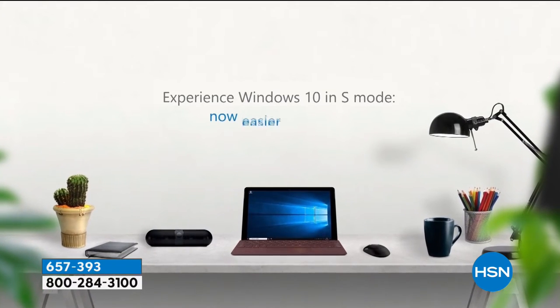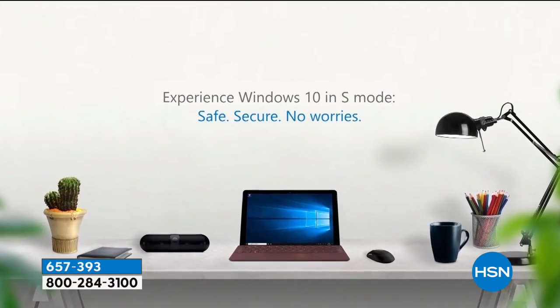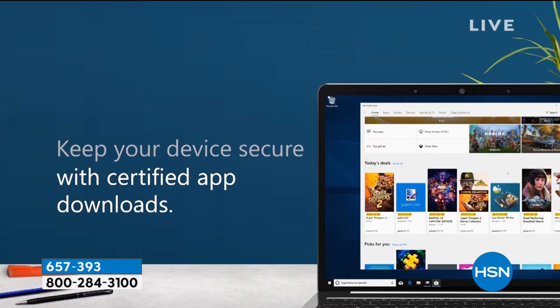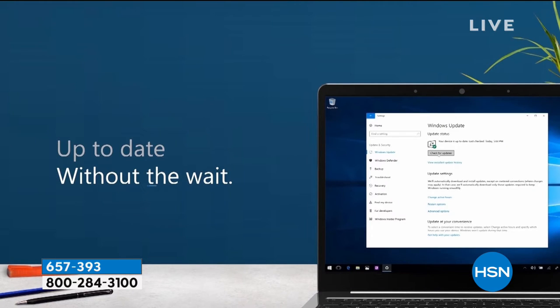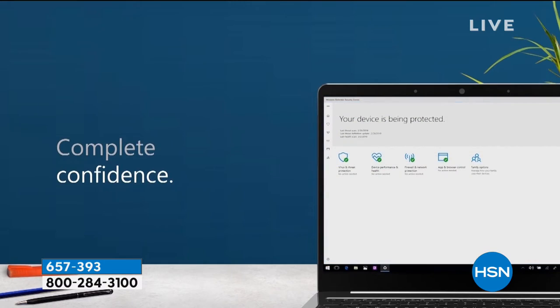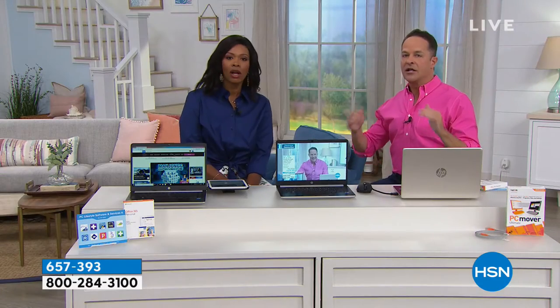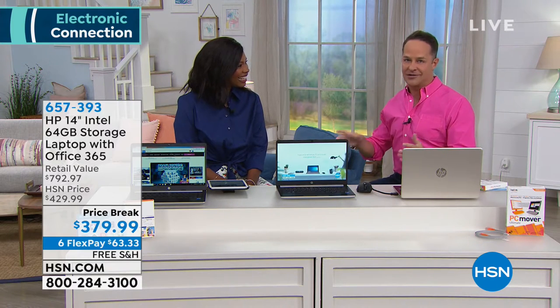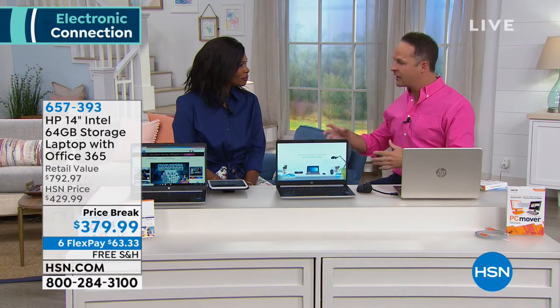There's one more thing that takes it to an entirely new level: it's Windows 10 in S Mode. In S Mode, your computer cannot get a virus. It cannot get spyware, malware, or ransomware. It is the safest Windows computer you will ever use, and you will never spend a penny on antivirus. S Mode also handles all updates automatically — no third-party updates or patches needed.